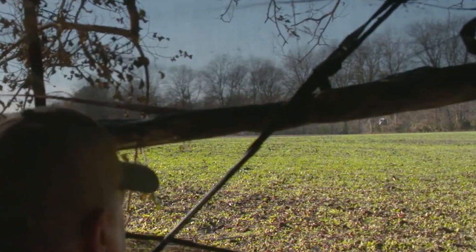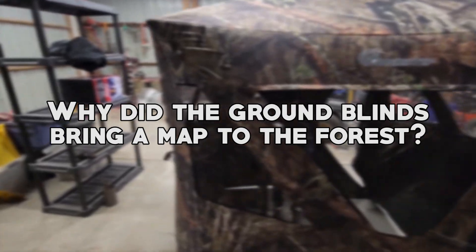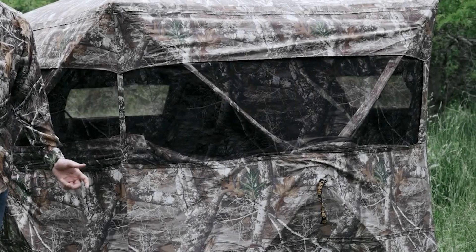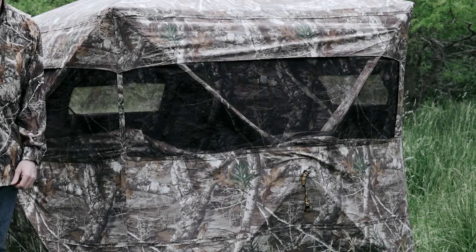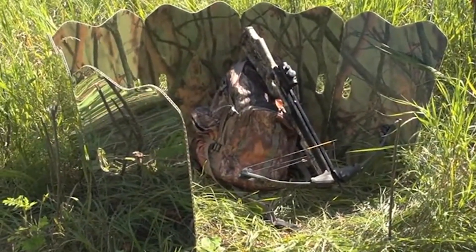But before we jump in, let me share a little joke. Why did the ground blind bring a map to the forest? Because it didn't want to get lost. Enough with the jokes — let's jump into the great universe of ground blinds and discover the secrets they hold. Let's get started.